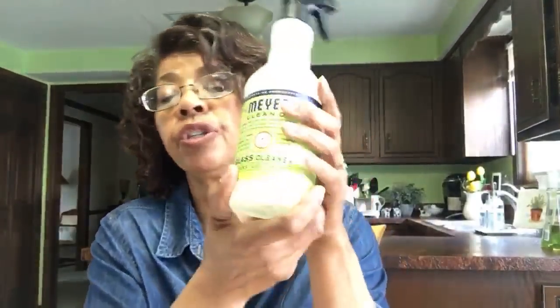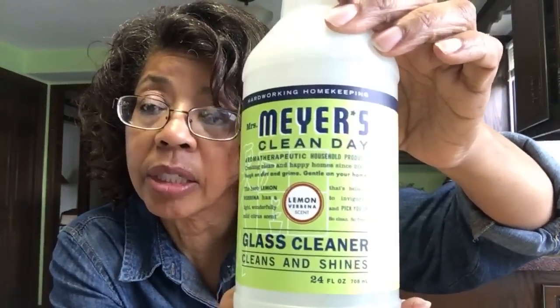Something else I really like from Grove Collaborative is the Mrs. Meyer's Glass Cleaner in the lemon verbena scent. Each scent has a different color label — this is their lemon verbena. I just spray it on the glass, wipe it off with a paper towel or microfiber towel, there are no streaks, and it has a nice fresh scent. It lasts a long time too — I've probably had this bottle over a year. I haven't tried their furniture polish yet — I already have three different kinds of wood cleaners.